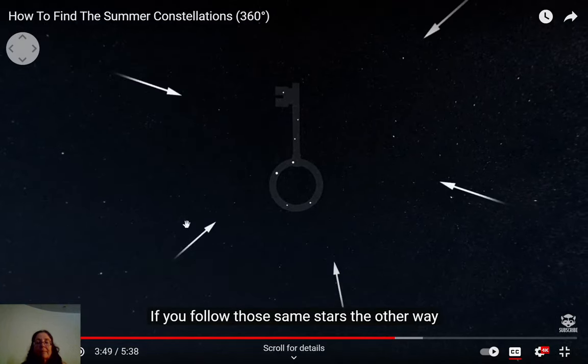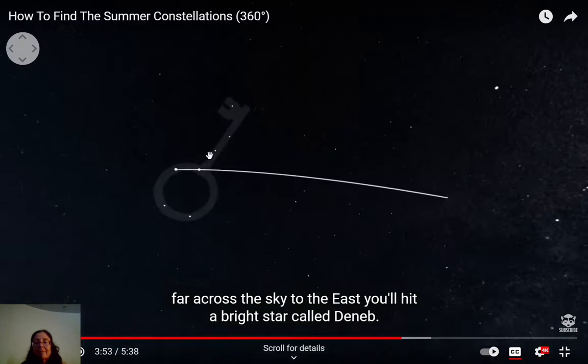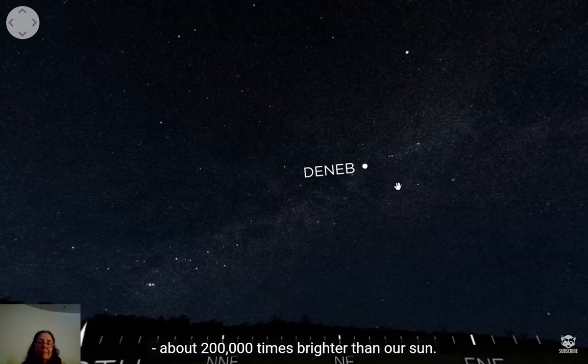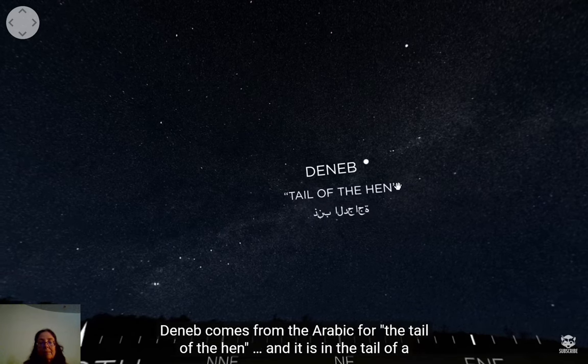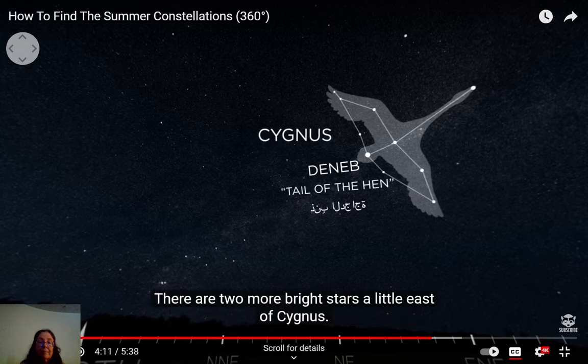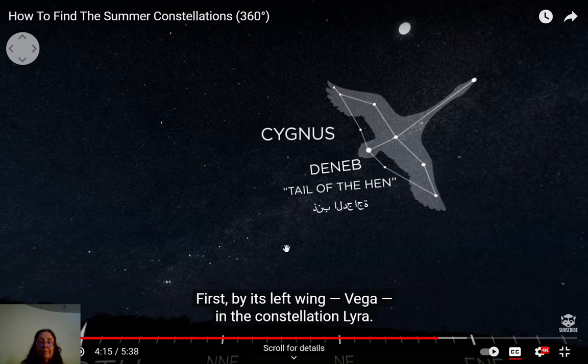Following those same stars the other way, far across the sky to the east, you'll hit a bright star called Deneb — one of the most distant stars you can still see clearly, about 200,000 times brighter than our sun. Deneb comes from the Arabic for 'tail of the hen' and is in the constellation Cygnus, a swan. The Greeks drew the constellation shapes, but the star names were given later by the Arabs — many star names still carry that Arabic origin.